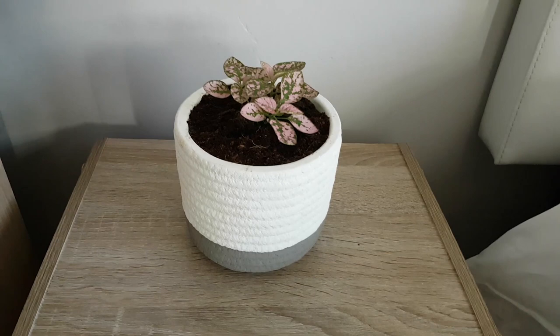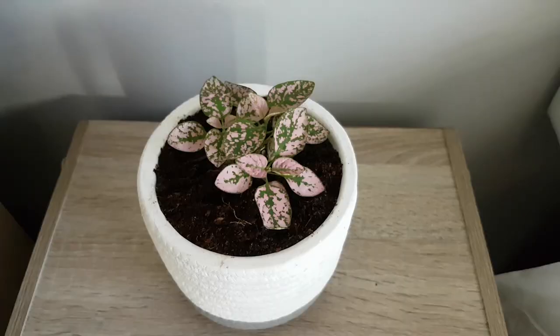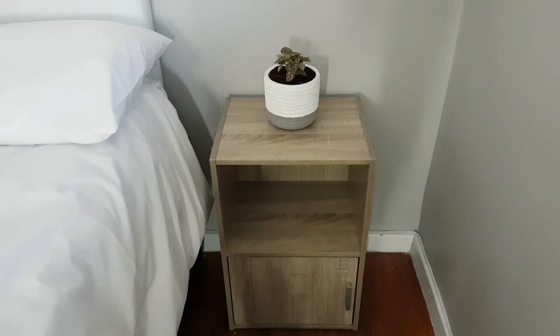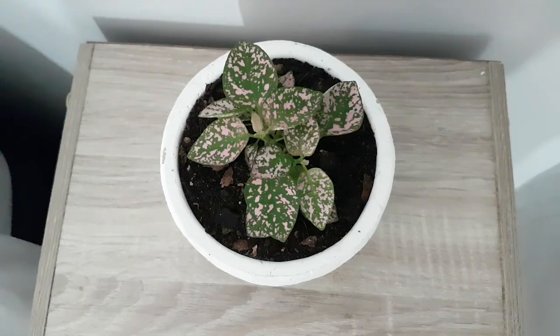And these are my polka dot plants, which I put next to the bed on each side. They require bright light and the soil should be moist — do not over-water, but they do require regular watering, so I'm going to water them maybe once a week. Bright indirect light for indoors.